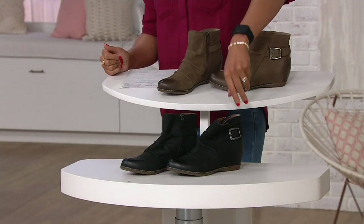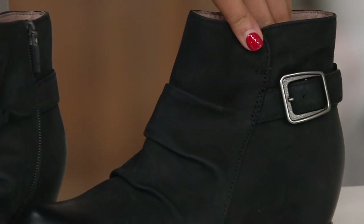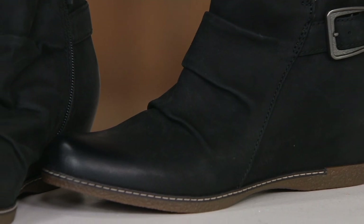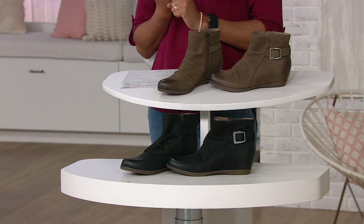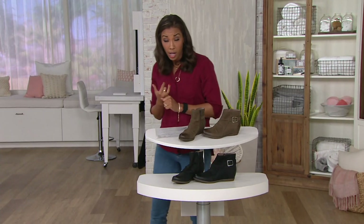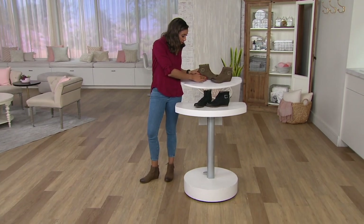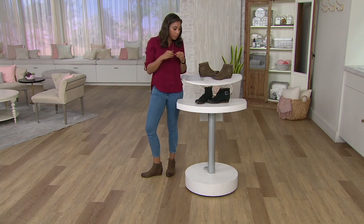And then we have it in black. The best part that you can't even really tell is that it's a wedge — it is a hidden wedge. Let's just go down the list of trends: the wedge is killing it in the boot industry because it's just easier to wear and more comfortable. The cute little slouchy look is also trending, and then those buckles — everyone likes that buckled military kind of look.